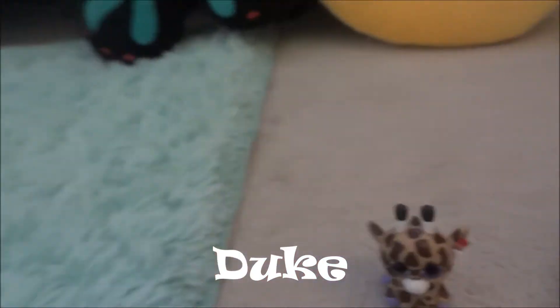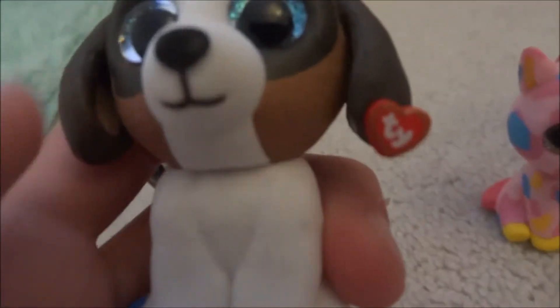The blue eyes matched the blue question mark, and as I told you in my other mini boo video, Slush has an open window so he doesn't have the blue. I think the blue matches Slush more than Duke.